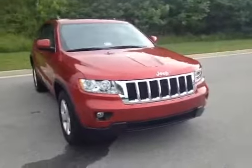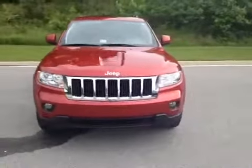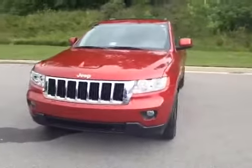This Jeep is equipped with 18 inch factory aluminum wheels with Michelin tires, as well as fog lights.